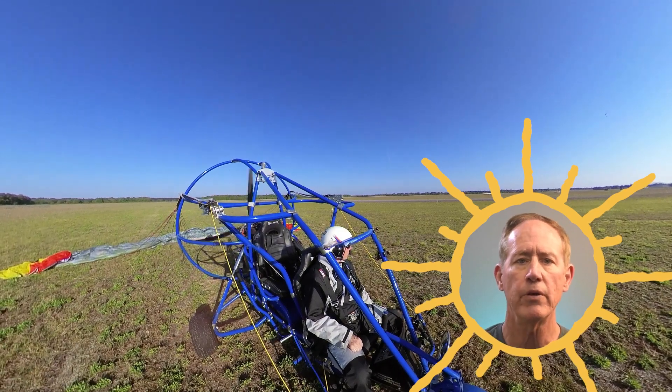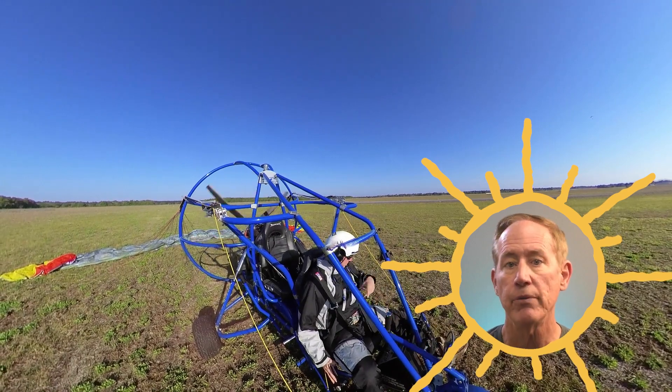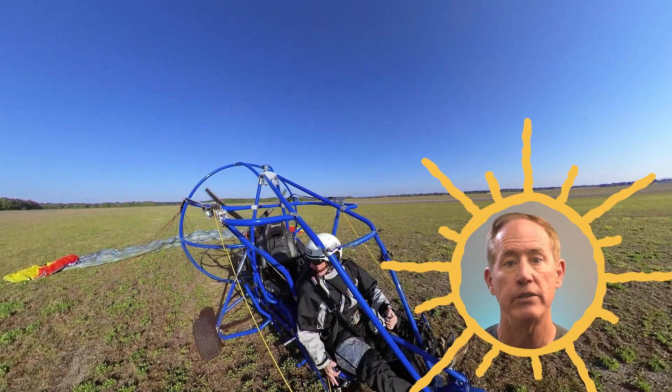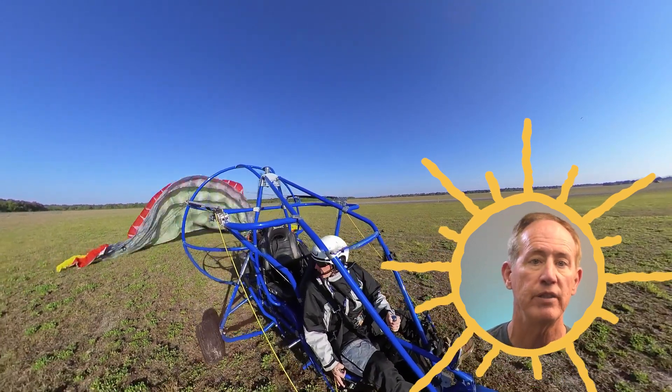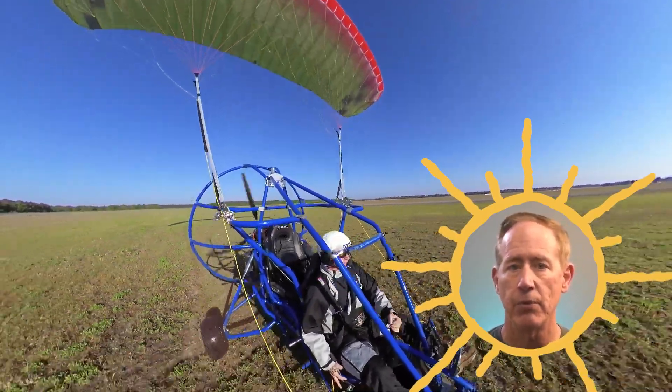Weather awareness is one of the most important things to have while flying, and it's just as important to have before you commit to a flight to avoid situations that could be anywhere from uncomfortable to deadly. For fair weather flyers, like powered parachute pilots, it's even more important.